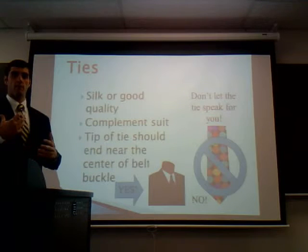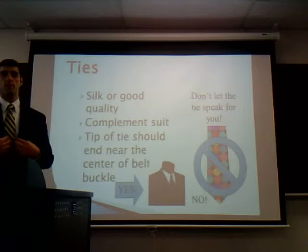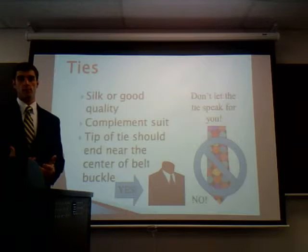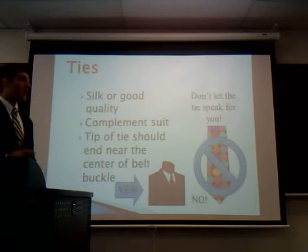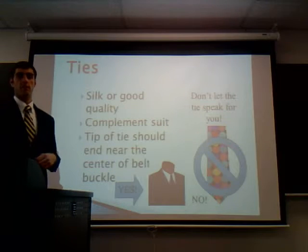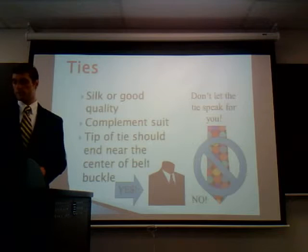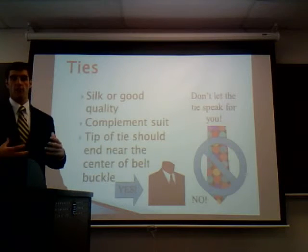You want the tie to accent everything very well. As you can see, I have on a blue suit with a blue and yellow tie and a white dress shirt. A nice trick is to make sure that the tip of your tie lines up to the center of your belt. Make sure you don't wear any ties that are too flashy.